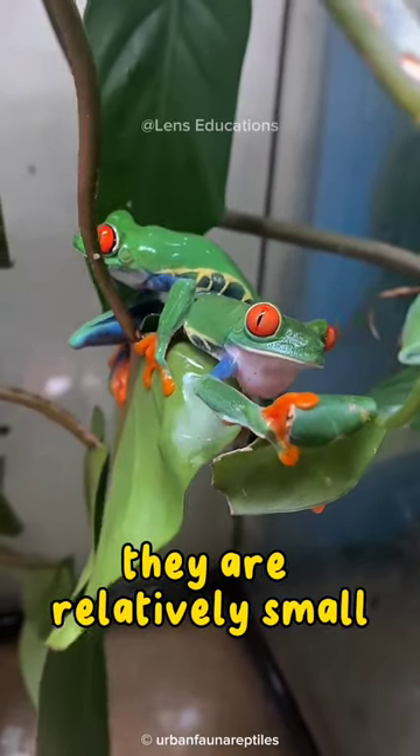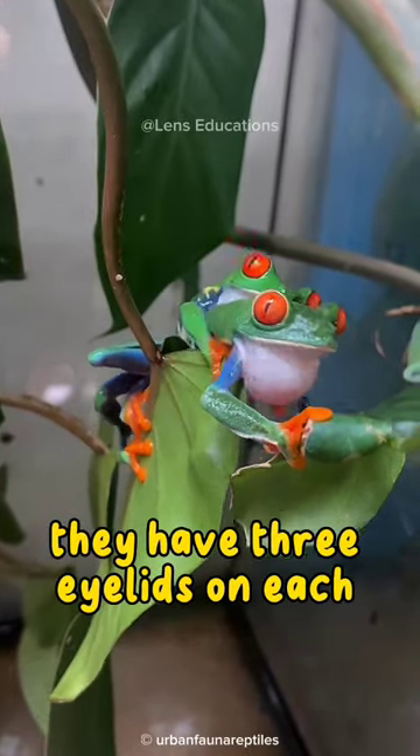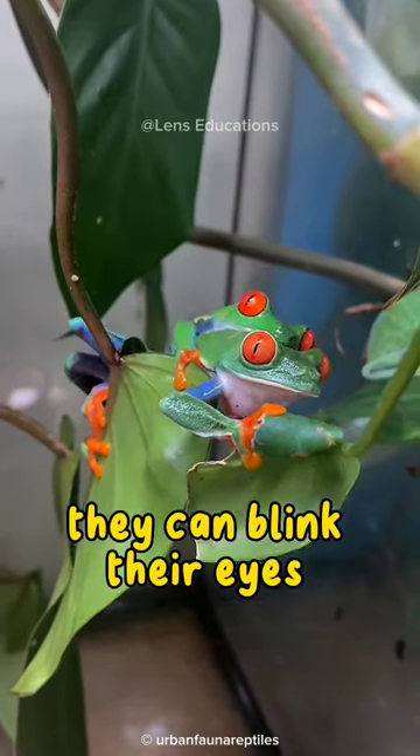They are relatively small, with adults typically reaching only about two inches in length. They have three eyelids on each eye, and they can blink their eyes independently of each other.